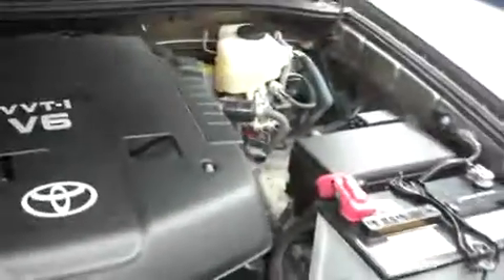The odometer reads 56,199 miles. Popping the hood to take a look underneath — it's a four-liter V6 motor, nice and clean, and a clean engine bay as well.